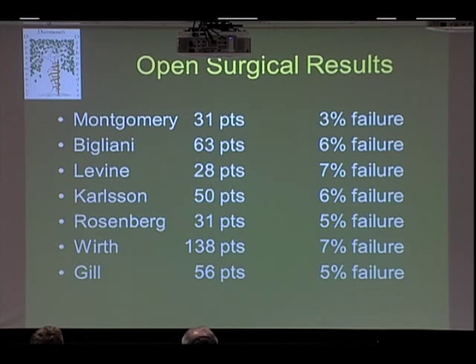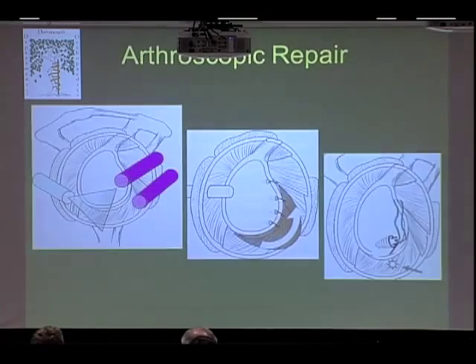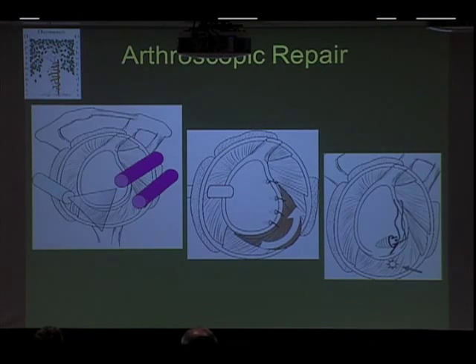As far as results for open surgery, they're pretty good — greater than 90% success in all the major studies, which by surgical standards is really quite good. By failure, we mean recurrent dislocation. Arthroscopic repair is probably 95% of the cases I do, and probably the same for John and Charlie.